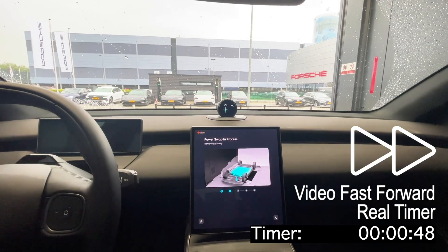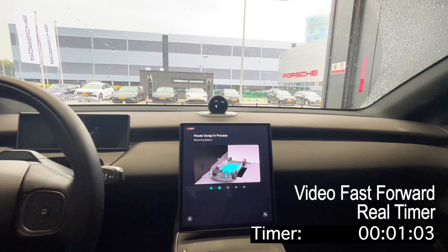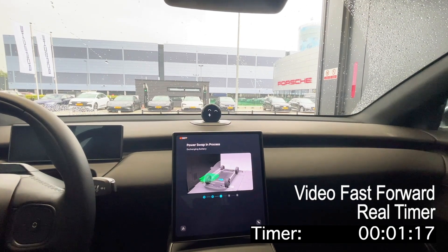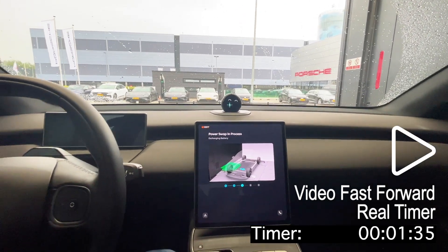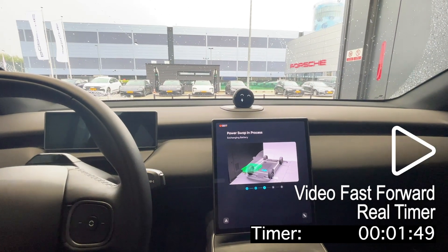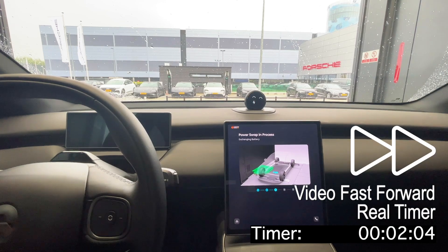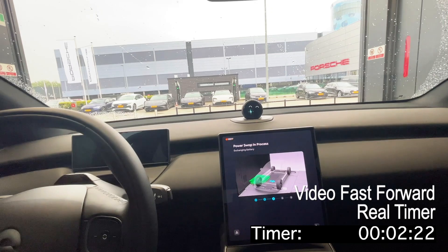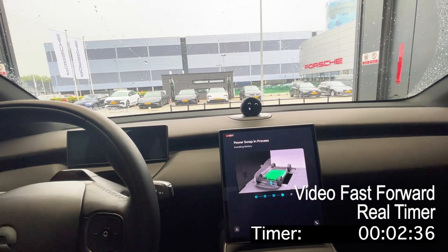So let's get to the nitty-gritty of the car swapping process. I'm parked, the station recognizes my car, I click start power swap. The car lifts up, the battery is removed and stored in the back to go charge, and a new charged battery is placed into my car. The car lifts up again, gets the new battery, and is lowered again. And that is it.